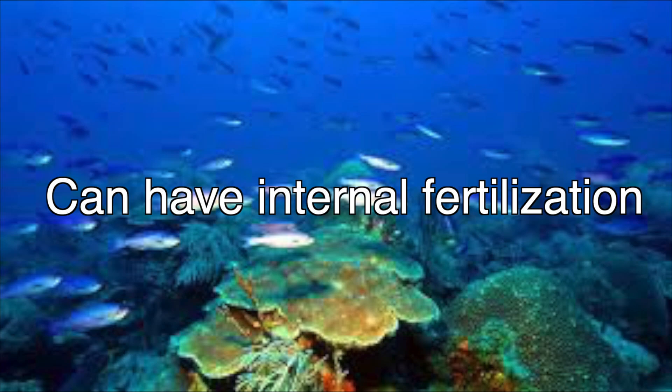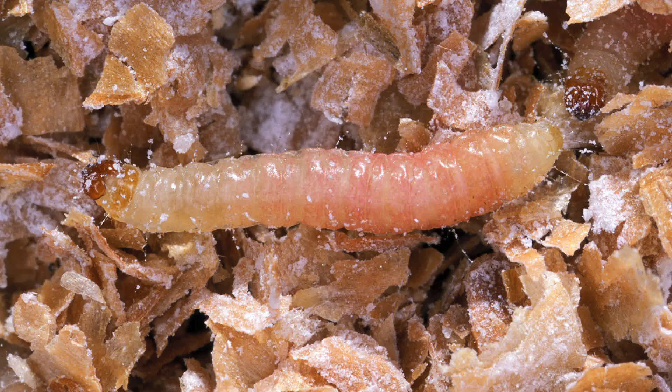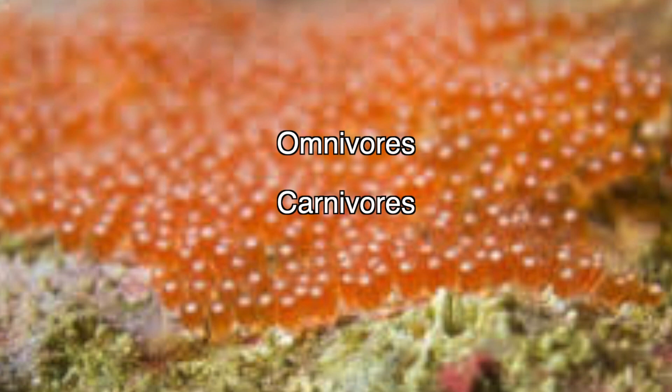Some species also have internal fertilization. Osteichthyes' diet consists of crustaceans, which are cousins of shrimp, insects, larvae, any dead fish remains, fish eggs, including their own species. It is worth mentioning that they are not one specific plane, since Osteichthyes can be omnivorous, carnivorous, herbivorous, or even detritivorous.